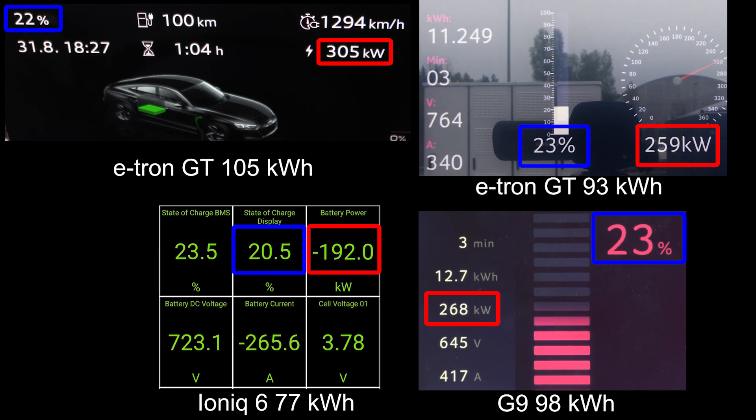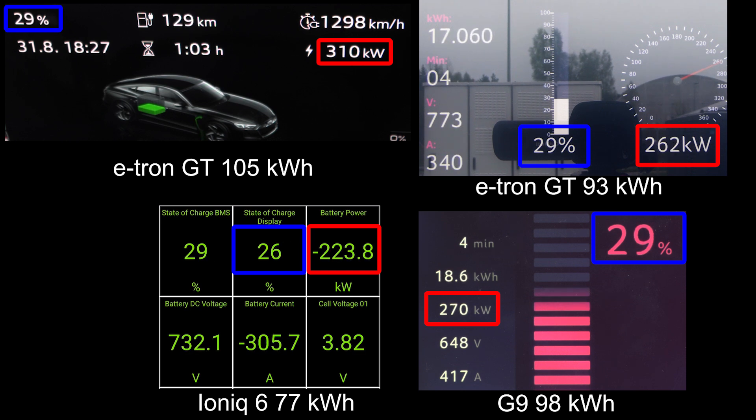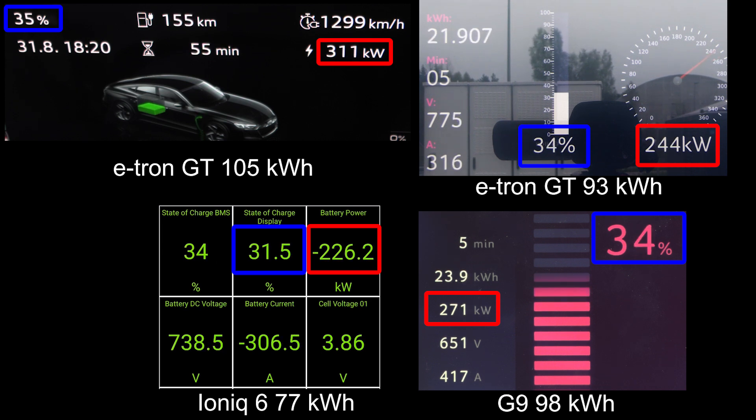The IONIQ 6 takes the lead and is actually already at 25%. But now the e-tron GT is going faster and faster. You can see that 320 kilowatt is achieved later — it has a super flat curve, but insanely fast. The G9 had also over 300 kilowatt initially, but now it's already starting to drop. The old e-tron GT couldn't even hit that speed.